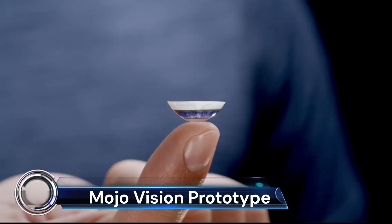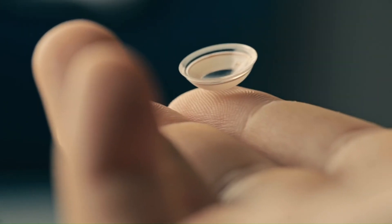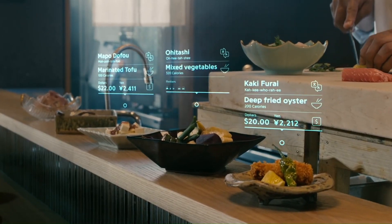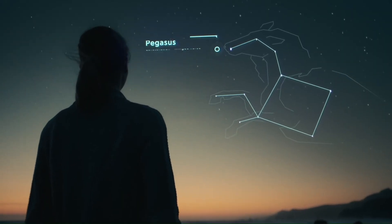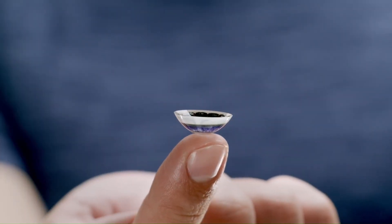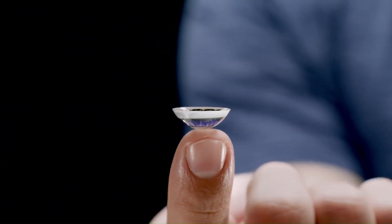Mojo Vision, a company based in the Bay Area, has developed a groundbreaking prototype for an augmented reality contact lens. This innovative technology, known as invisible computing, overlays information directly onto the lens, essentially moving the screen right in front of the user's eyes.